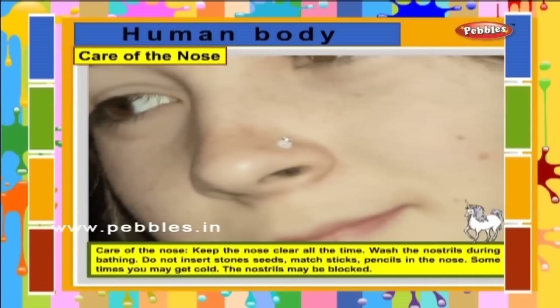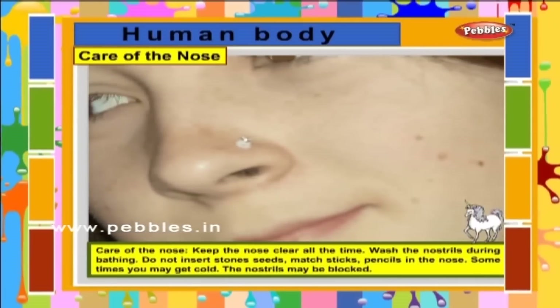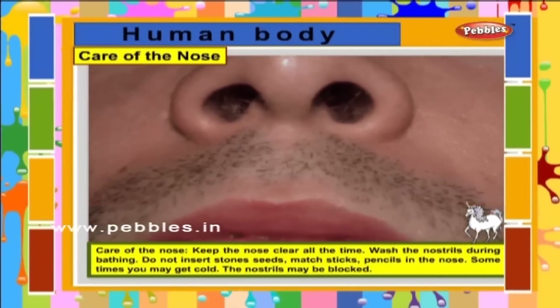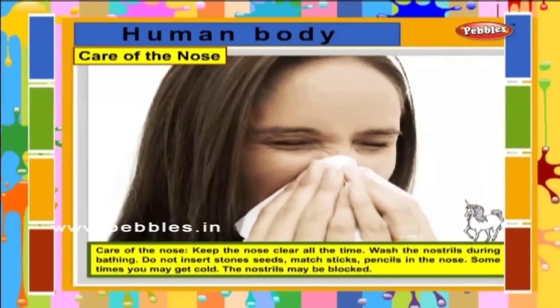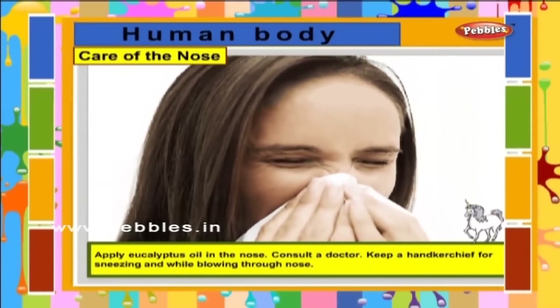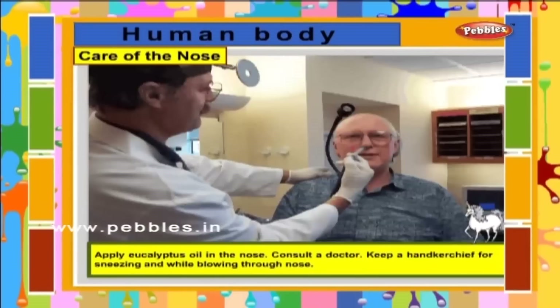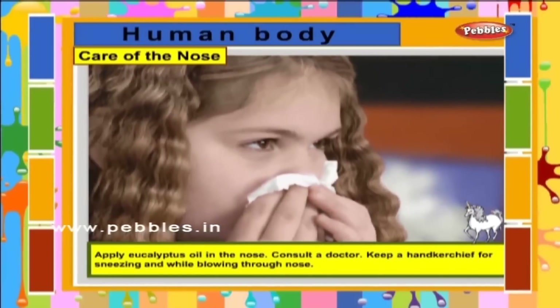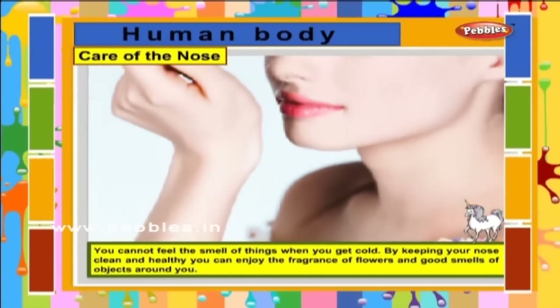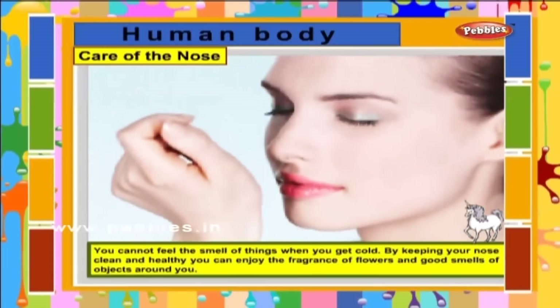Care of the nose. Keep the nose clear all the time. Wash the nostrils during bath. Do not insert stones, seeds, matchsticks or pencils in the nose. Sometimes you may get a cold and the nostrils may be blocked; apply eucalyptus oil in the nose and consult a doctor. Keep a handkerchief for sneezing and while blowing through the nose. You cannot feel the smell of things when you have a cold. By keeping your nose clean and healthy, you can enjoy the fragrance of flowers and good smells of objects around you.